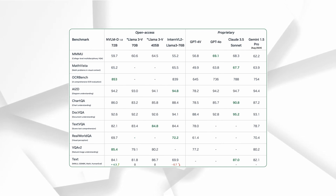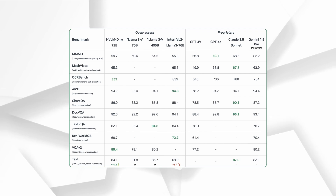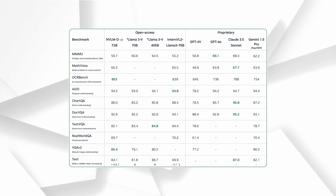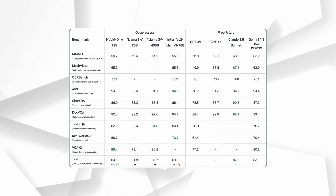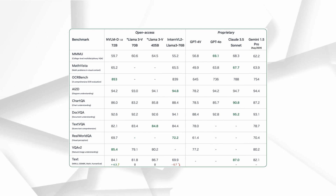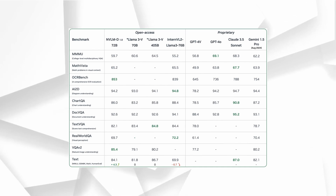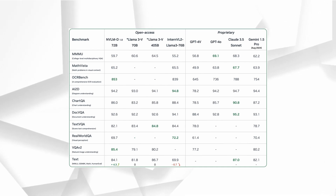Unlike some competitors like the InternVL2 model, NVLM doesn't experience a drop in text-only task performance when trained multimodally. Instead, its accuracy on text-related math and coding tasks actually increased by an average of 4.3 points. NVIDIA has managed to create a model that is not just good at dealing with text or images, but excels at both, which is a huge leap forward in AI capabilities.